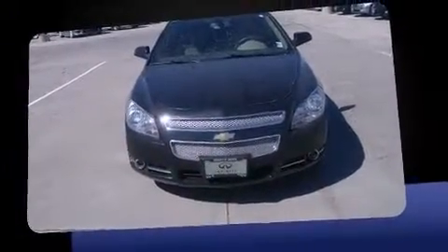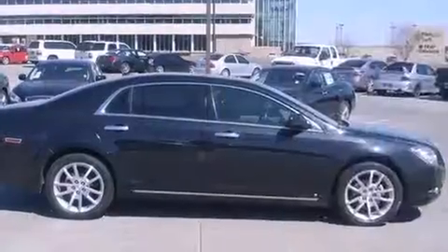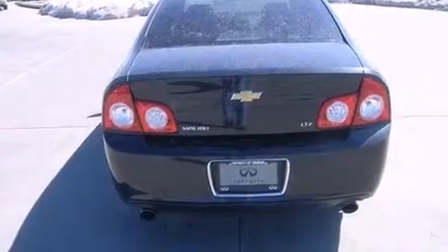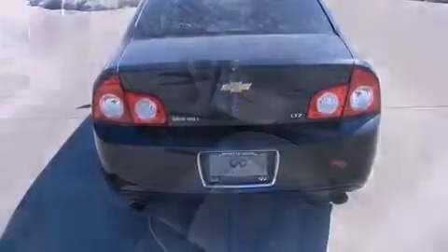Top features include heated front seats, leather upholstery, power front seats, a built-in garage door transmitter, automatic dimming door mirrors, fully automatic headlights, heated door mirrors, and more.